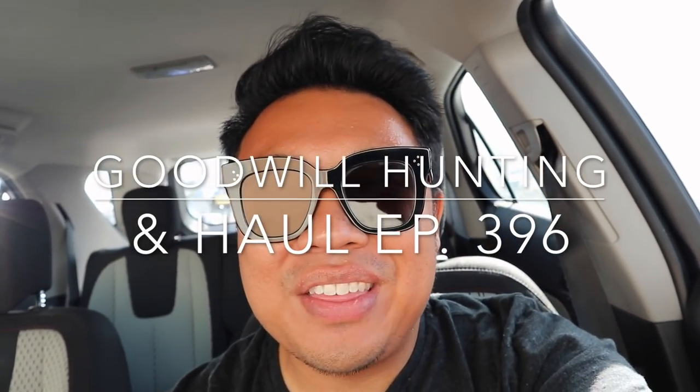Greetings and salutations to YouTube. It's Hedron here. Welcome to another edition of Goodwill Hunting, where we go to various Goodwills and see what treasures we can find.